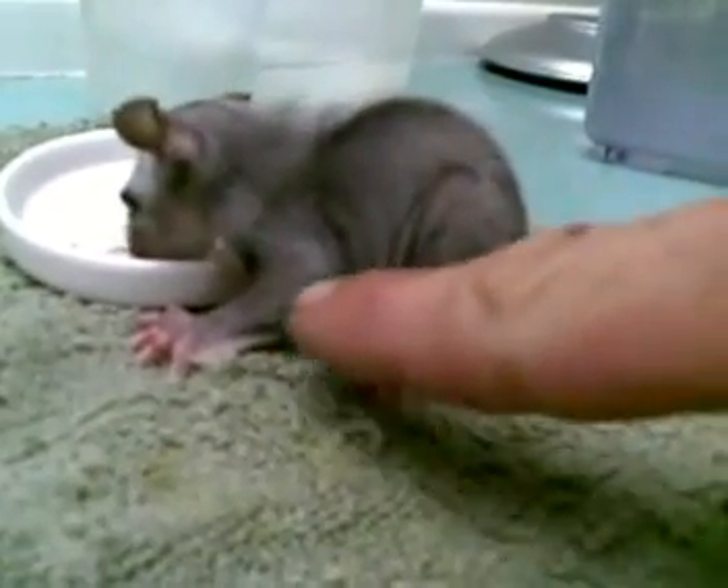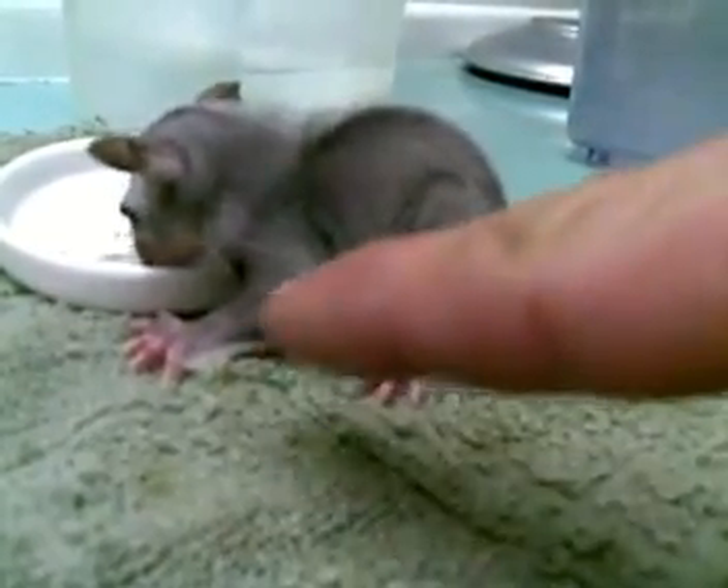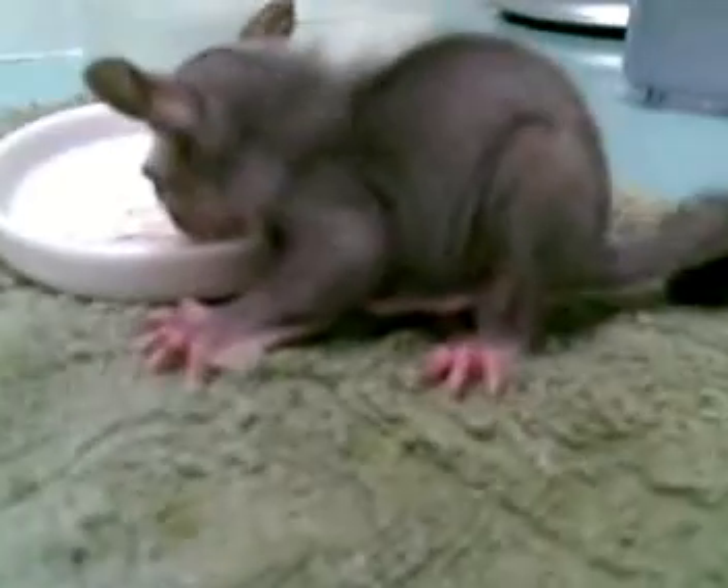He's got little flaps in between his legs here, and they spread out and he jumps out of the tree and flies. Glides. Glides, yes.